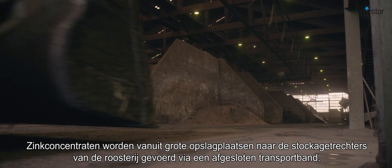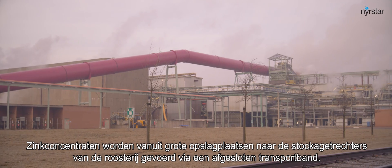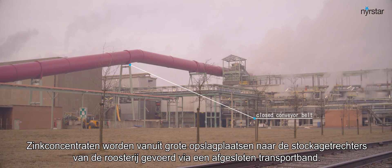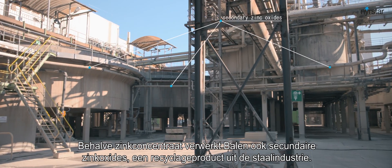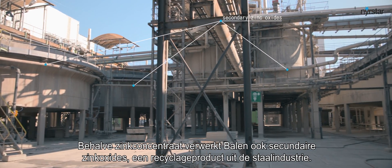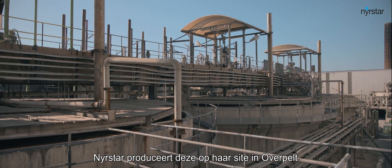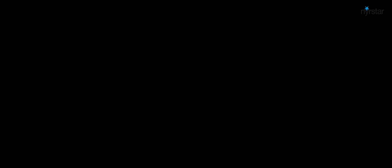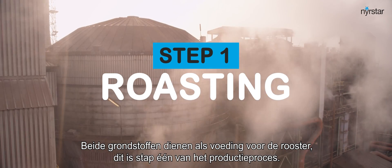These zinc concentrates are stored in huge concentrate sheds from where they're transported to the storage funnels via a closed conveyor belt. Besides zinc concentrate, Balen also consumes secondary zinc oxides, a recycled product from the steel industry which Nyrstar produces at its site in Overpelt. Both raw materials are fed into the roaster, which is step one of the production process.